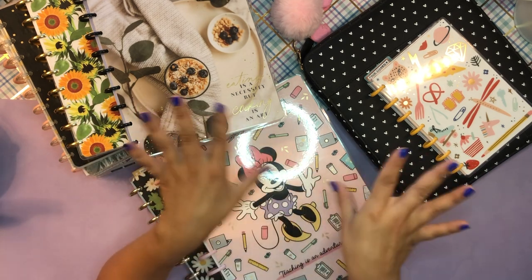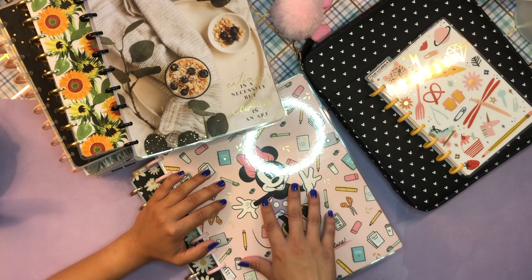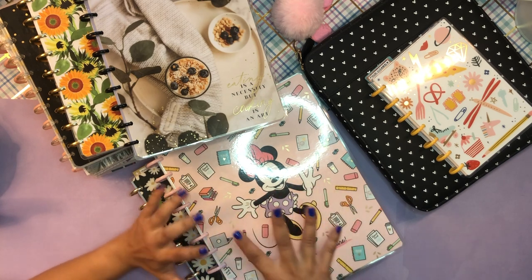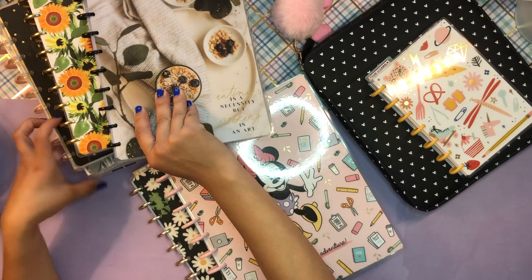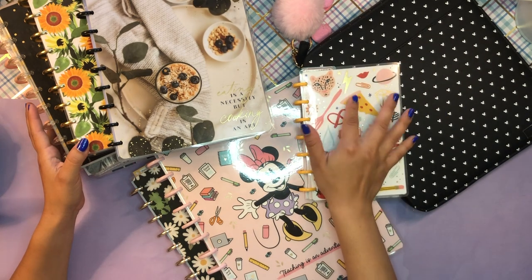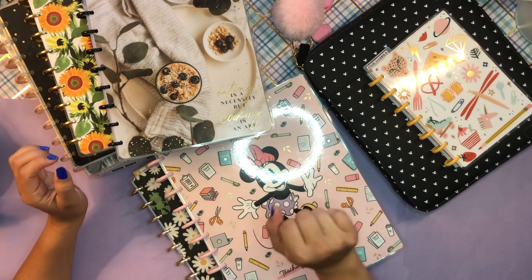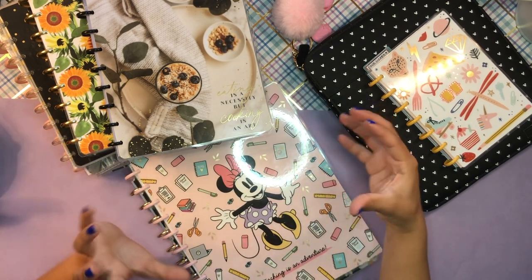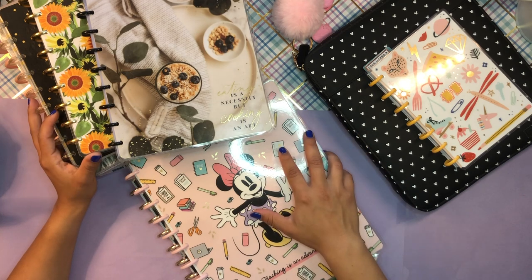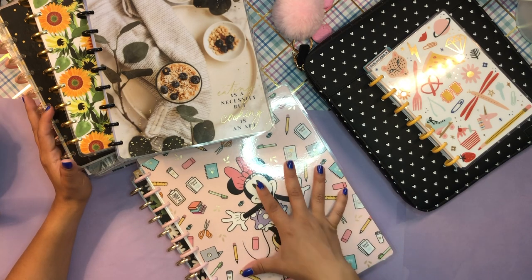I feel like I've hit my stride with my next step of my planner evolution, and I just wanted to share with you the planners I'm currently using. Right now I'm using two big happy planners, six or seven classic sized planners, and one mini planner — so that is a total of around 10 planners.